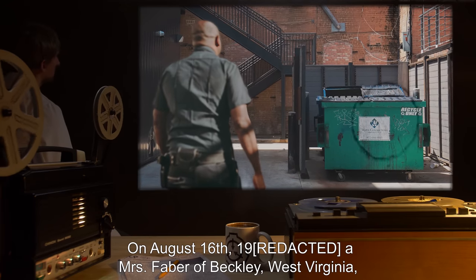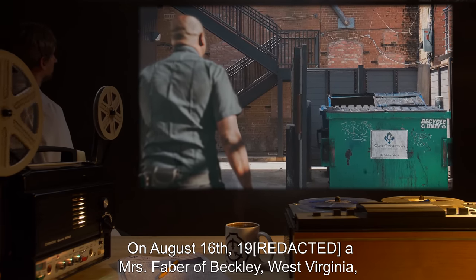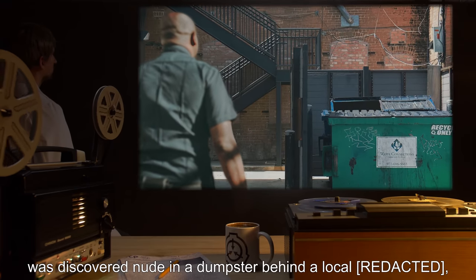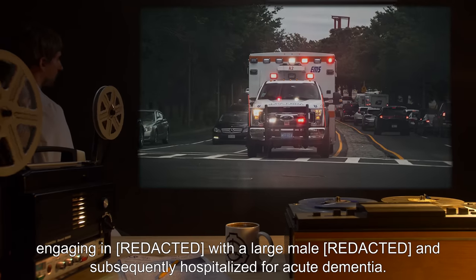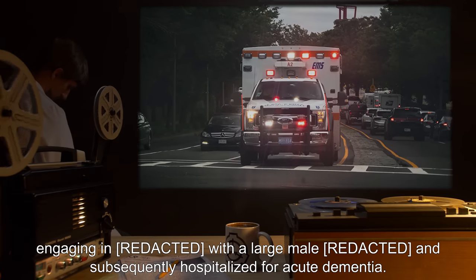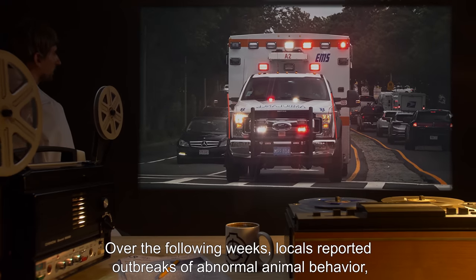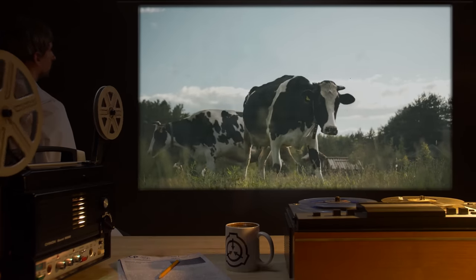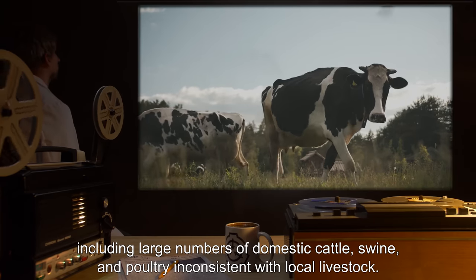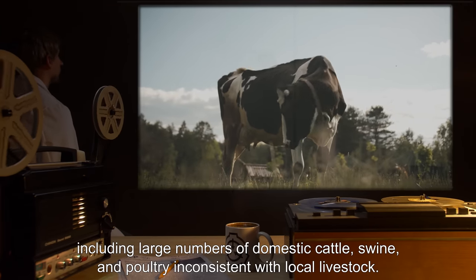Discovery: On August 16th, 19--, a Mrs. Faber of Beckley, West Virginia was discovered nude in a dumpster behind a local establishment, and subsequently hospitalized for acute dementia. Over the following weeks, locals reported outbreaks of abnormal animal behavior, including large numbers of domestic cattle, swine, and poultry inconsistent with local livestock.